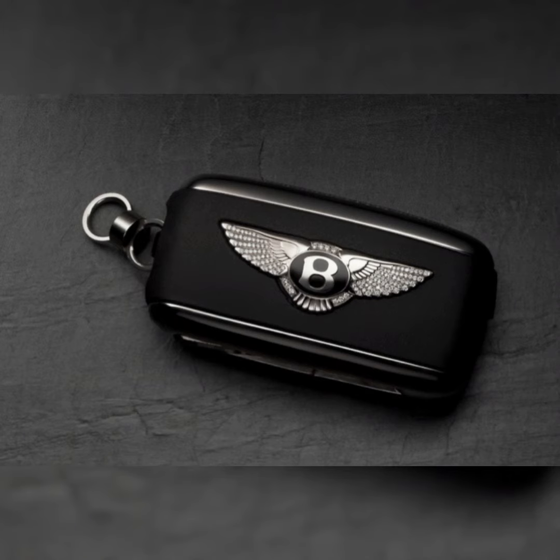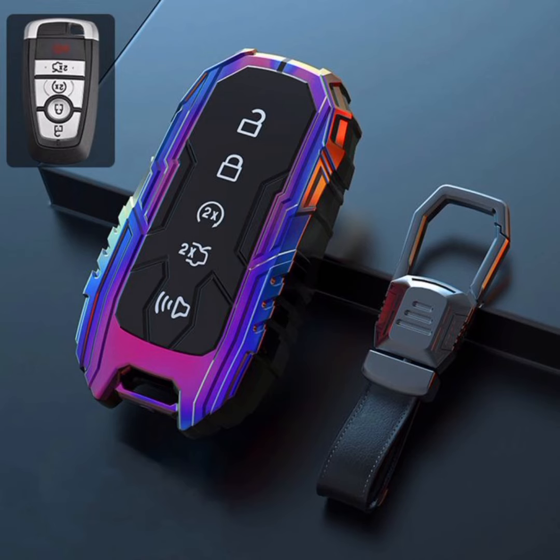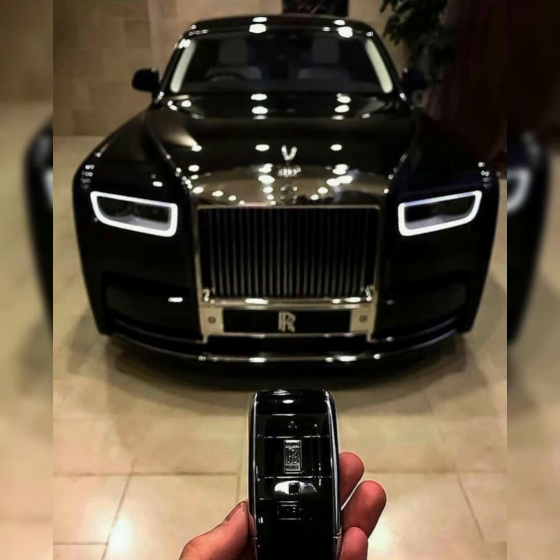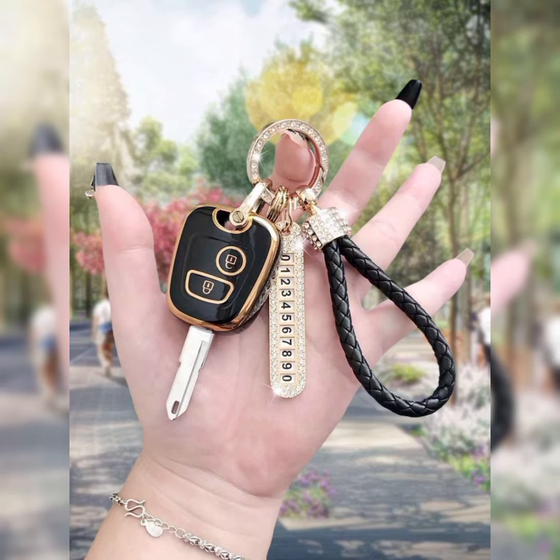In addition to their visual appeal, aesthetic car keys may also offer enhanced functionalities. For example, some key fobs may include advanced features such as remote start, keyless entry, or even the ability to control various car settings from a distance.